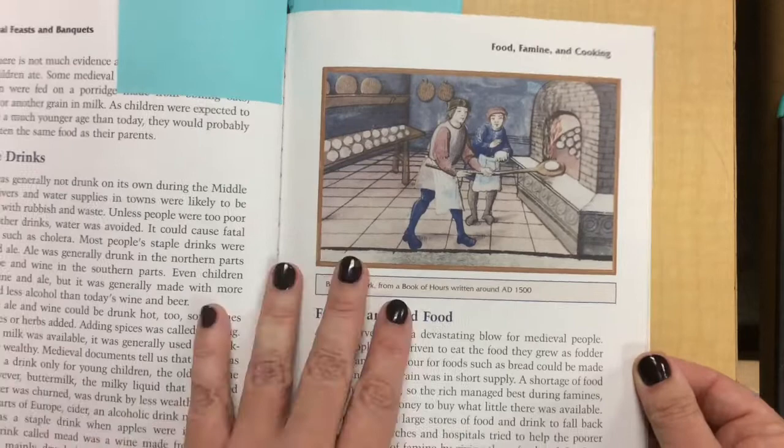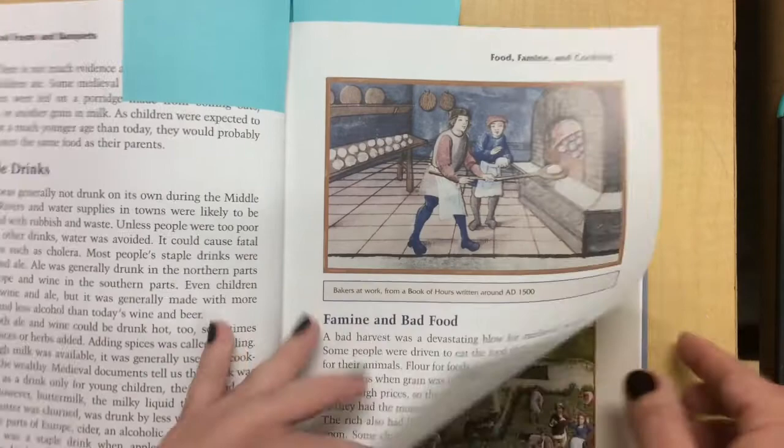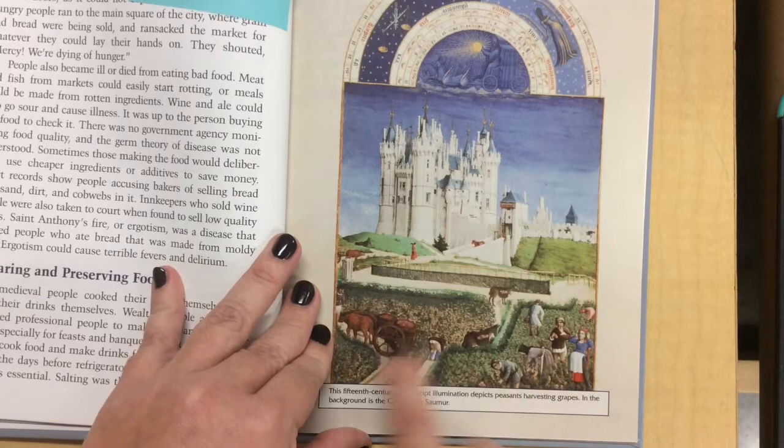And here are some bakers working in the oven. So we know that they had ovens like this and they made this kind of bread. Historians use these pictures. Here's one of peasants harvesting grapes.